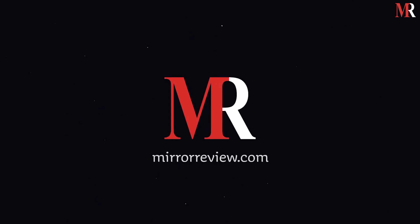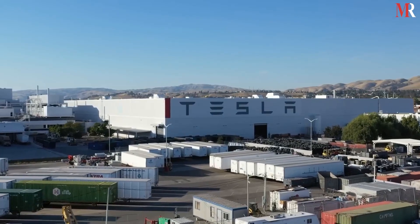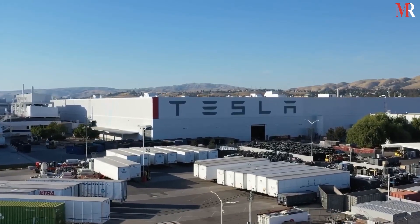Hello and welcome to the new video by Mirror Review. In this video, we take you on a tour of the existing Tesla Gigafactories and give you a glimpse into what the future holds for all of us.